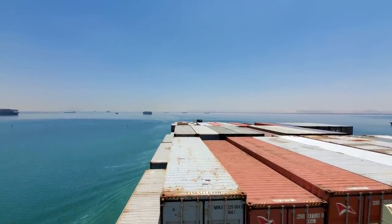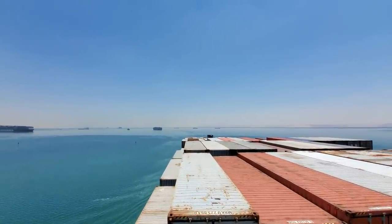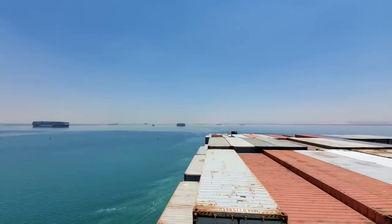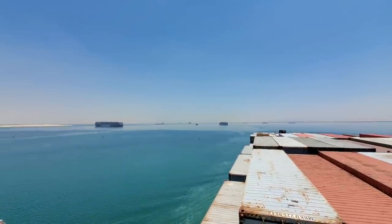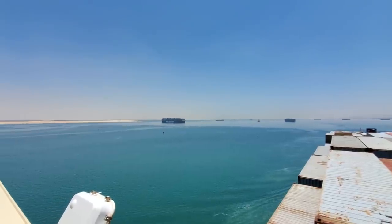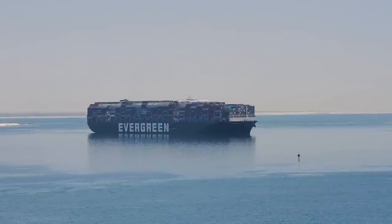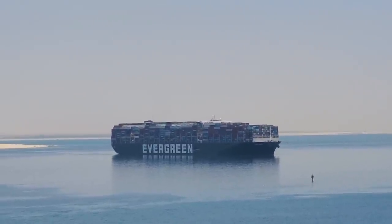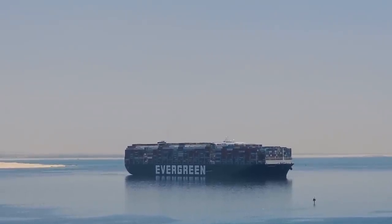In just a moment we're going to be making our turn to port. We're very close now to the Ever Given — there she is right there. Here's the Ever Given, sitting here fully loaded, full of containers. She's 400 meters long. Evergreen is a Taiwanese company.